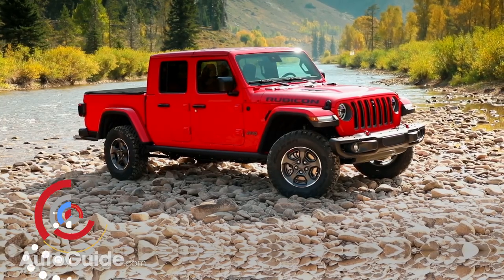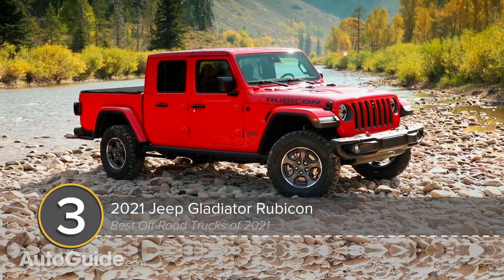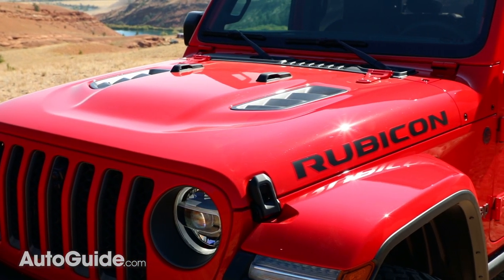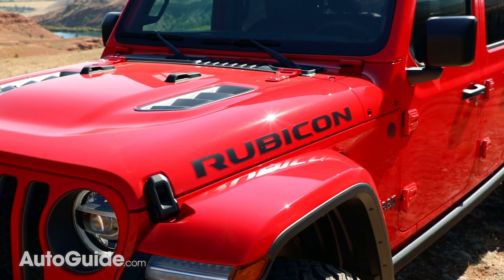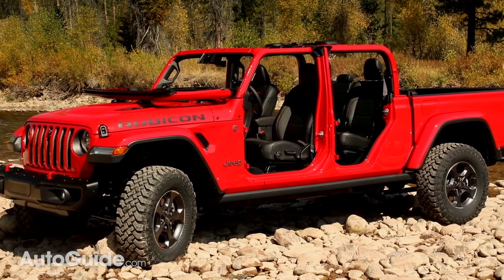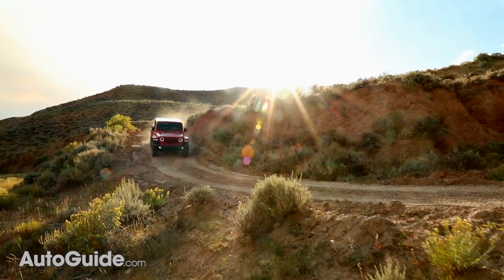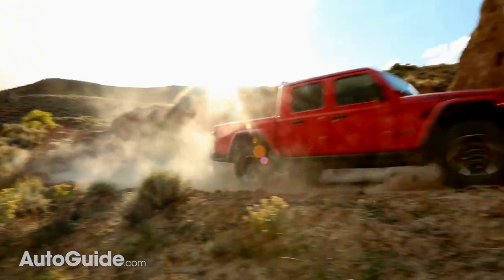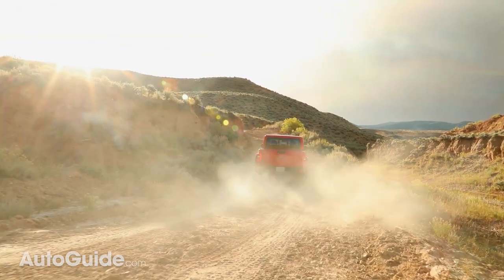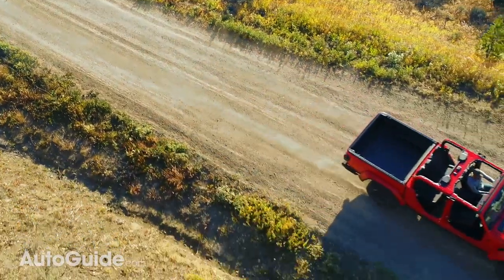Among mid-size pickups, the Jeep Gladiator is the obvious top contender thanks to the off-road prowess and expertise it inherits from the Wrangler. And of the Gladiator's numerous trim packages, the Rubicon is the one to choose if you want maximum off-road capability to go with your pickup utility. The Rubicon trim suspension and larger tires bump this truck's ground clearance to 11.1 inches. Meanwhile, the Gladiator Rubicon's 43.4 degree approach angle is the best in this group, thanks to a short front overhang. Its other off-road stats are more ordinary — its departure angle is 26 degrees and the break-over angle is 20.3 degrees.